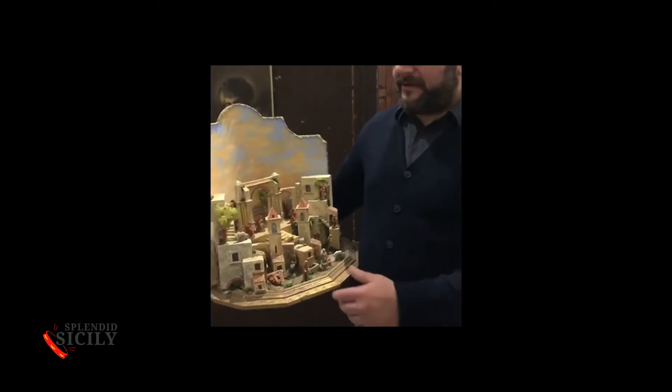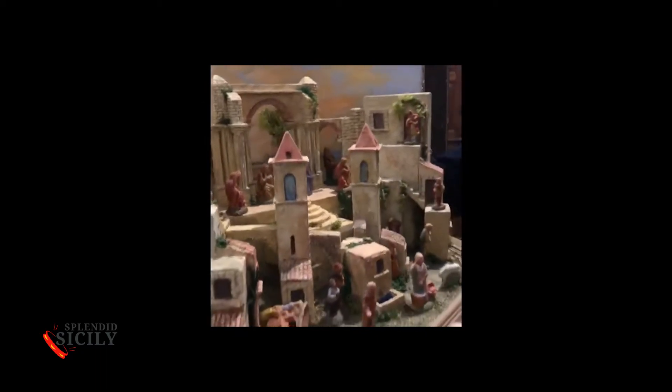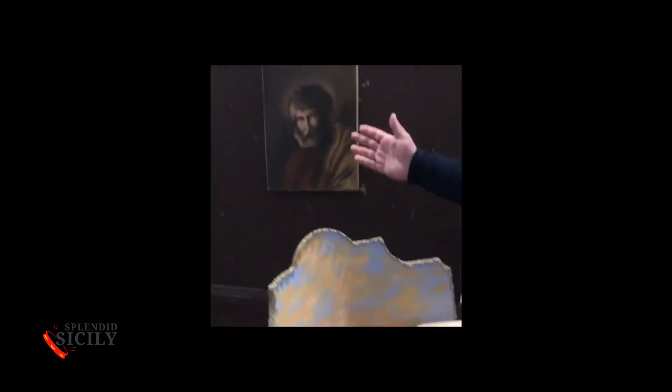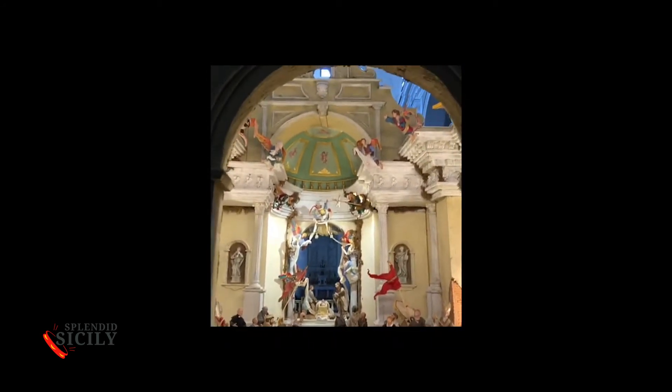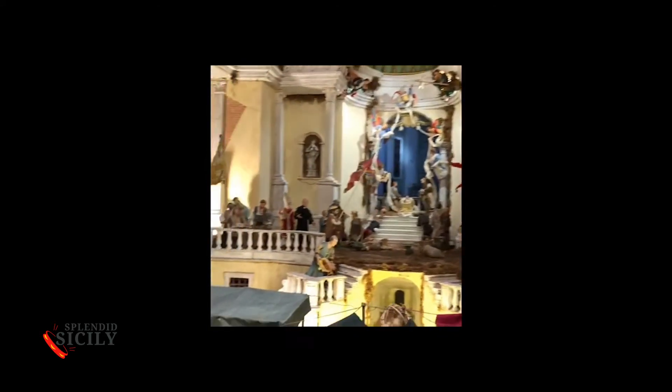We make small and large nativity scenes with wax figures. We also produce paintings with the ancient Sicilian 19th century method. This is a complete nativity scene. We are inside the church of San Nicola.